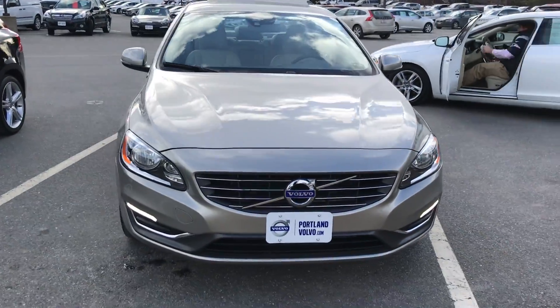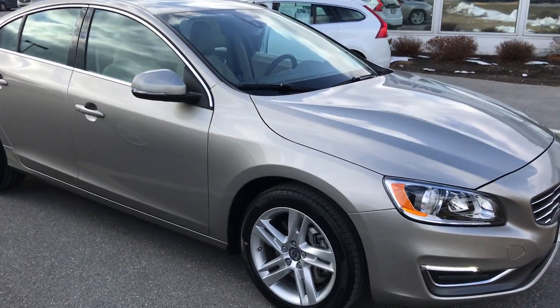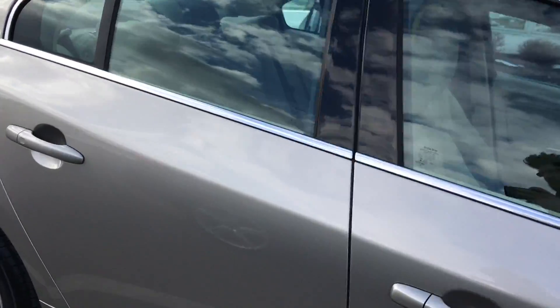Hey guys, Cody over here at Portland Volvo with this beautiful 2014 Volvo S60. This is in the beautiful seashell metallic paint, nice alloy wheels. This car is super super clean.